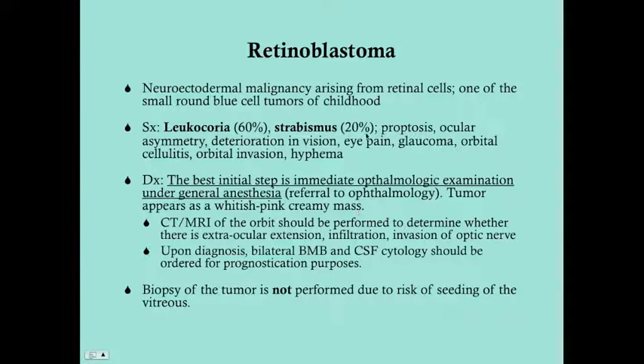Strabismus can also present, though it's a little less common — only about one in five children with retinoblastoma will have strabismus, due to impaired vision. Other presentations, less common in the U.S. due to earlier diagnosis via newborn and six-month exams, include proptosis, ocular asymmetry, deterioration in vision, eye pain, glaucoma, and orbital cellulitis. Hyphema can occur due to destruction in the anterior chamber, causing bleeding into that space.